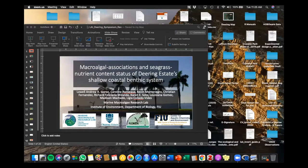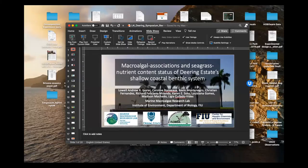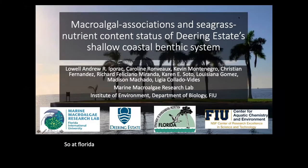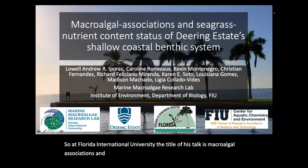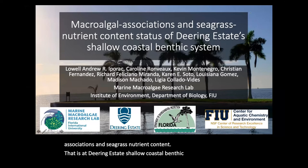Moving on to our next talk, which is by Lowell Adproc, also at Florida International University. The title of his talk is Macroalgal Associations and Seagrass Nutrient Content Status at Deering Estate's Shallow Coastal Benthic System. Thank you, Vanessa.